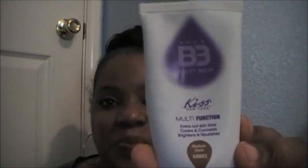It looks a little dark but you just never know until you try it. Again, this is Aqua Beauty Balm by Kiss New York — multi-function, evens out skin tone, covers, conceals, brightens and nourishes — $7.99 at your local beauty supply store. Thank you so much, that's all I have for y'all today. I will see you in the next video, smooches, bye!